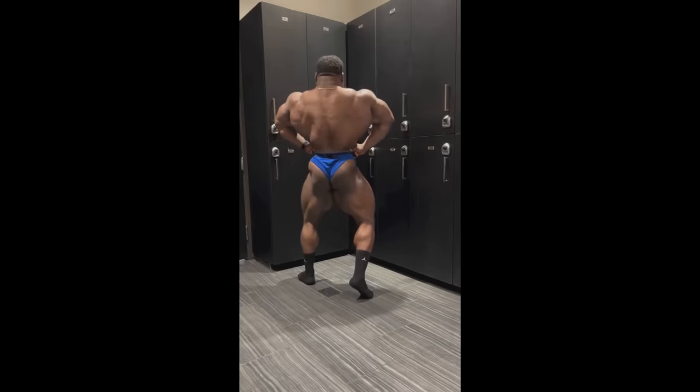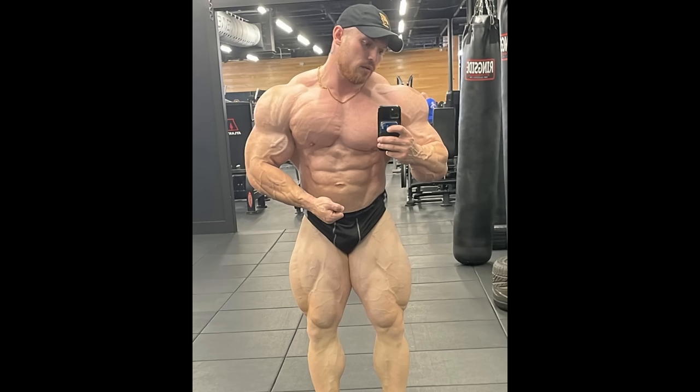Next we got a physique update of Martin Fitzwater, who is less than four weeks out from Detroit Pro. The question is: can he win this show? If he brings what he brought to Texas Pro 2022, yeah — I think he would be the favorite to win, because that edition of Martin Fitzwater was freaking amazing. I just don't really have the impression that he's gonna be that good this year. Is his conditioning good for four weeks out? I would say yes, but I feel like he had more of a pop when he was prepping with Branch Warren.